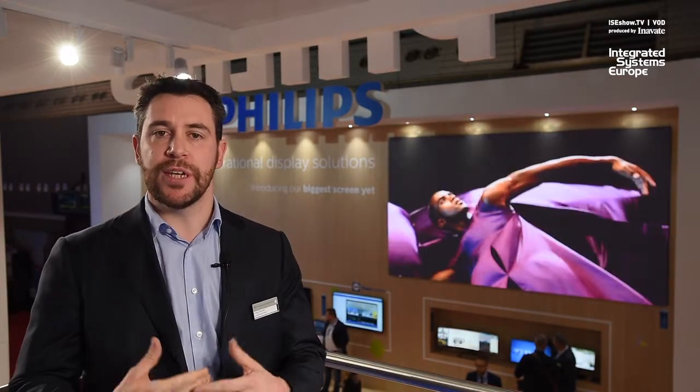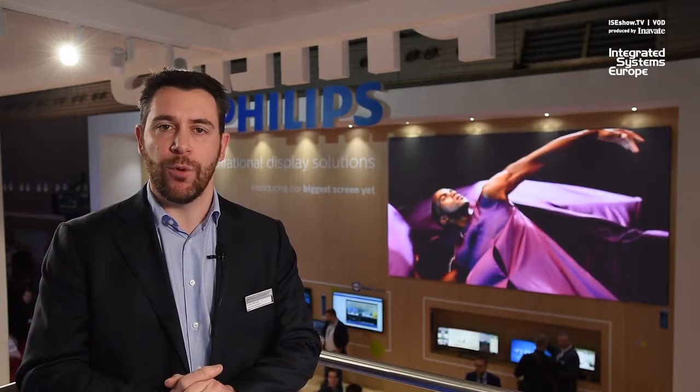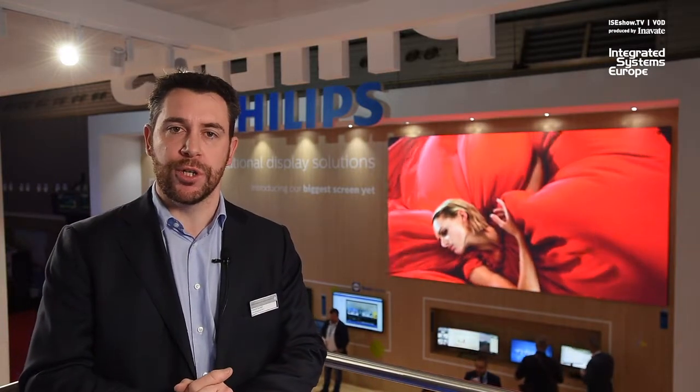We are introducing LED in a specific way to better support our customers, and we will make a big splash this year into the LED market.